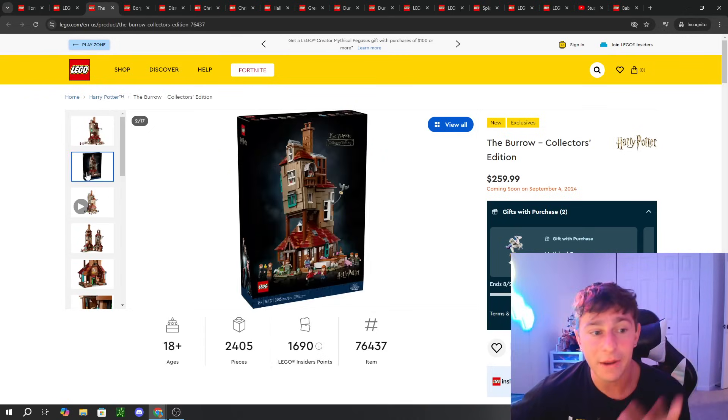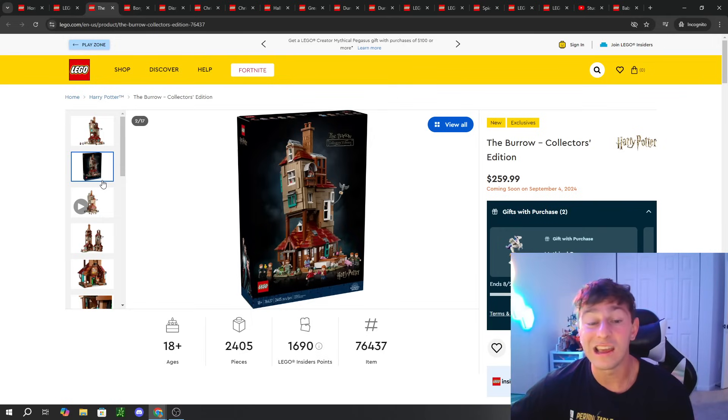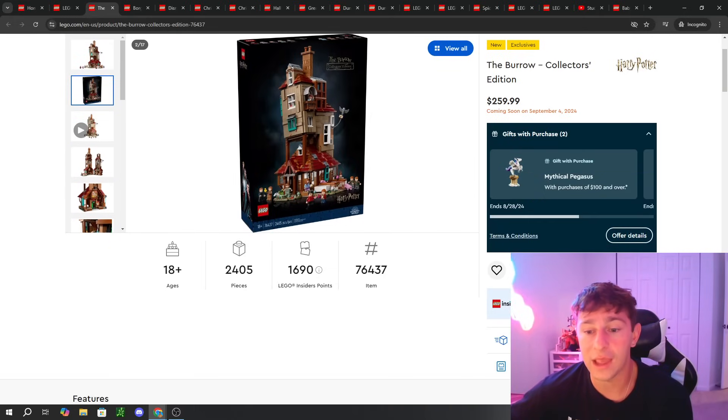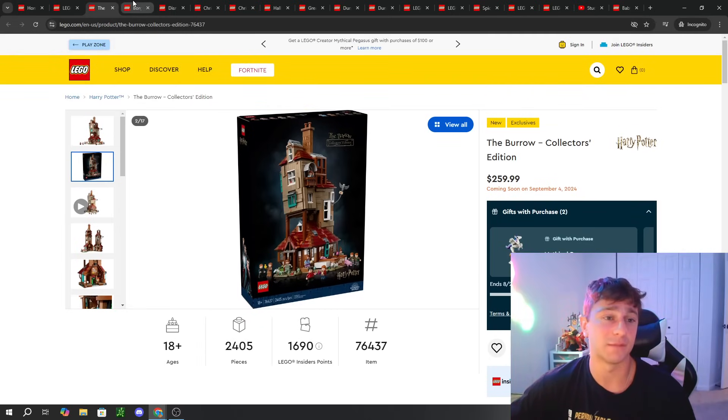I'm not a huge Harry Potter fan but I like it — I've only seen about the first five movies. Me and Georgiana are planning a Harry Potter marathon during the holidays. That set comes out September 4th for general sale, but Insiders get early access on September 1st.